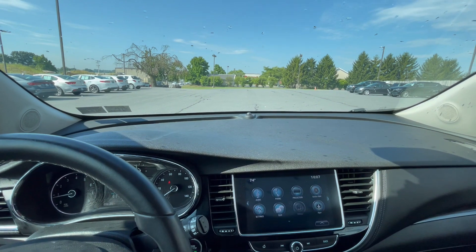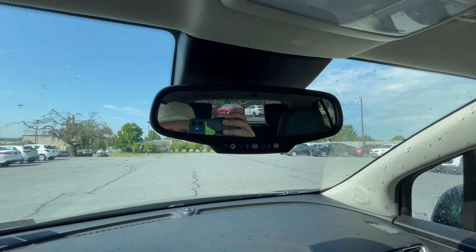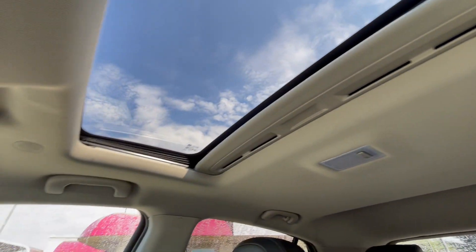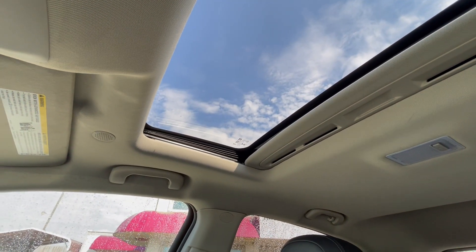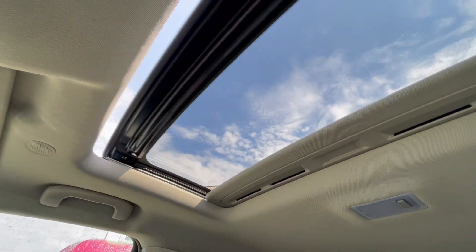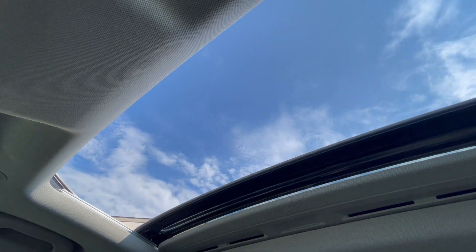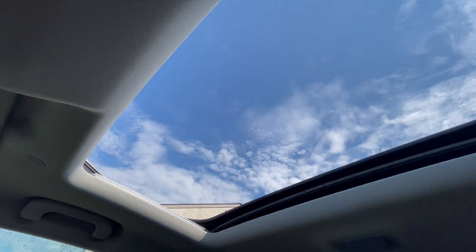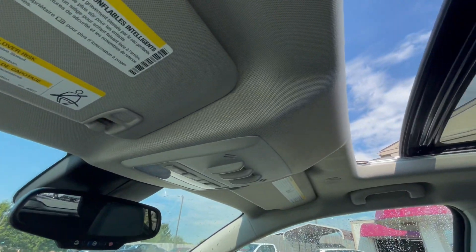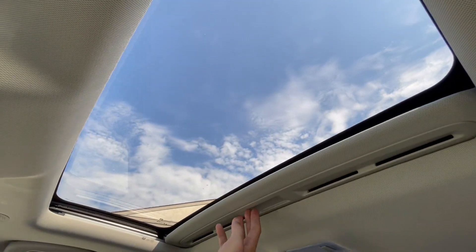You do have an auto dimming rear view mirror with OnStar as well, which is a nice feature. And you do have a sunroof in here, which is a very nice feature to have. It slides back easy, goes in easy, and that's all done with just one touch, which is really nice.